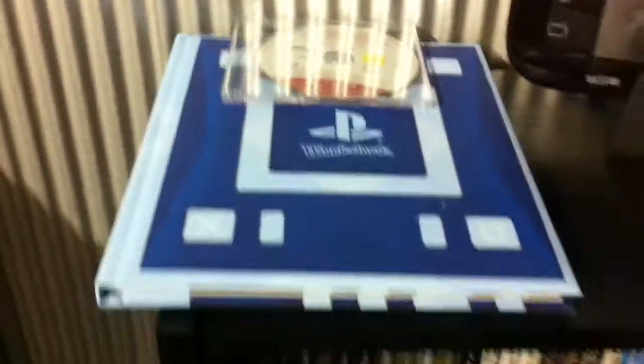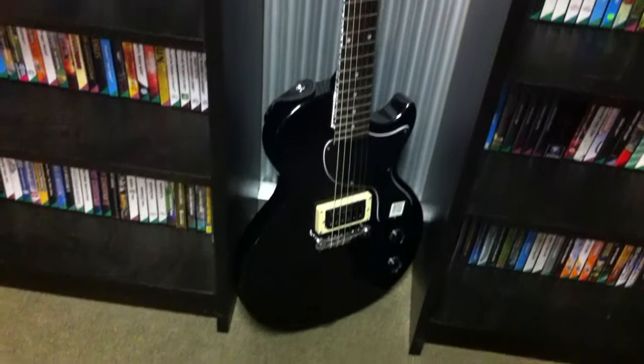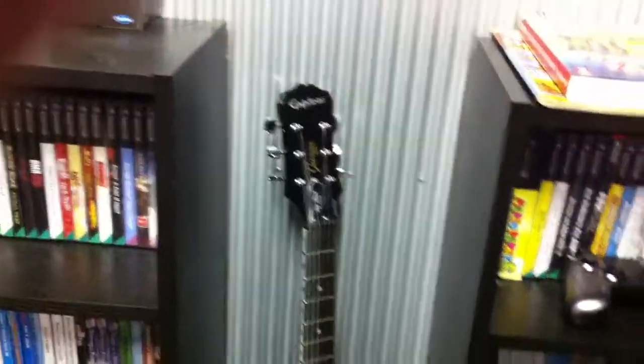This is every single GameCube game that was ever released. It took me a few years to get those together. I got Rockwiz on the PS3 for Christmas. I've been trying to play the guitar but I just can't — I'm going to give up. Some things you just have to say, I can't do that.